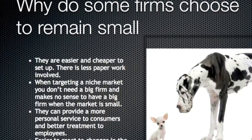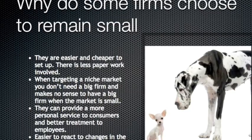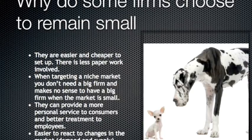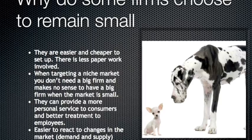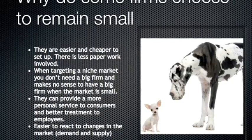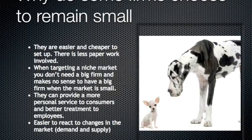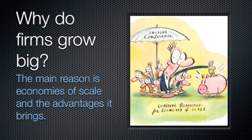For example, they are easier and cheaper to set up, and there is less paperwork or red tape involved. When targeting a niche market, you don't need a big firm, and it makes no sense to have a big firm when the market is small — this is a way of being cost effective. They can provide a more personal service to consumers and better treatment of employees. Small firms are also easier to react to changes in the market, i.e. demand and supply.